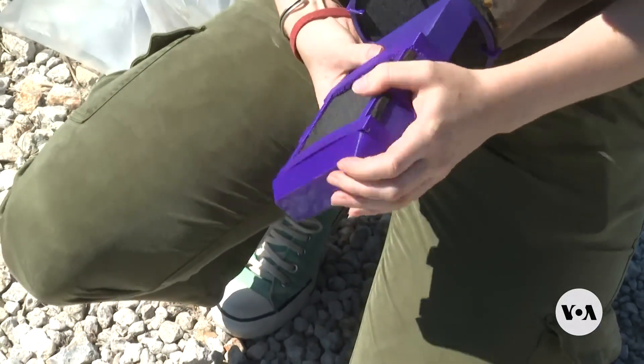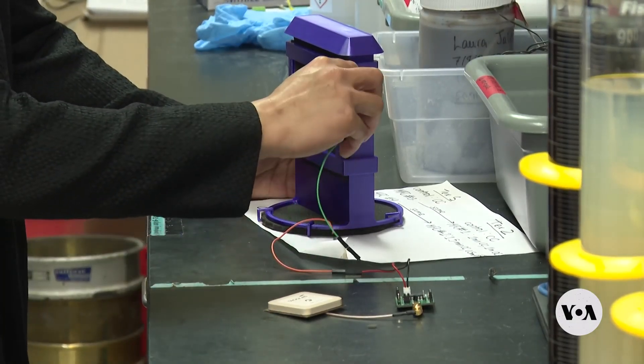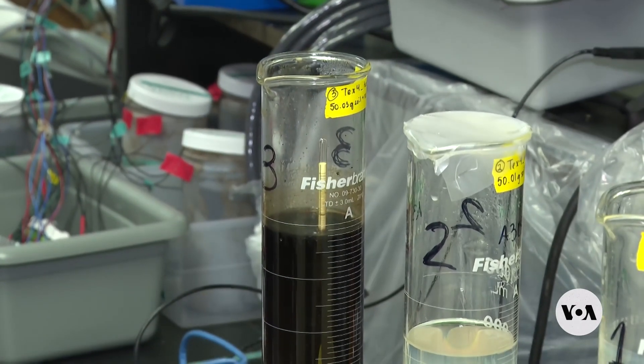The microbial fuel cell Jallif works with is the creation of Northwestern University student Bill Yen. All we're doing is putting a device there that can grab all these electrons that these microbes release, and then we're using that to channel into our electronic devices to create our source of power.